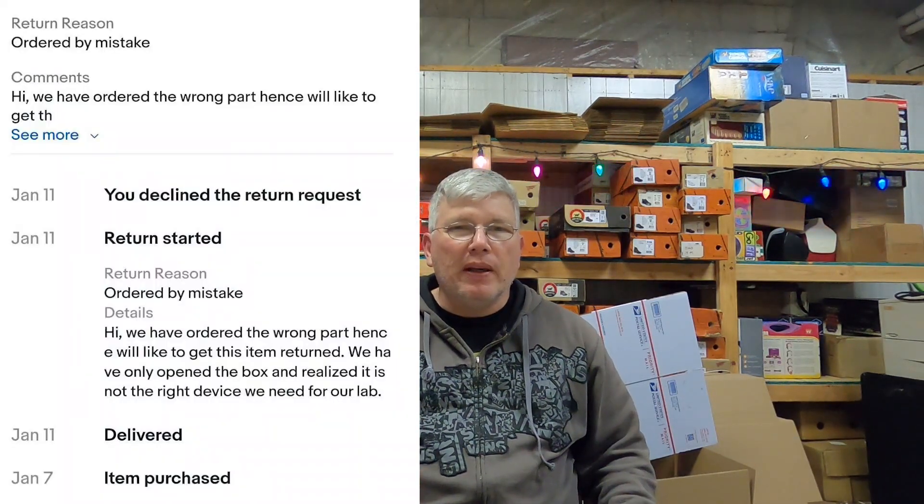We shipped it out immediately, everything was good. It arrives and the buyer immediately sends us a return request. It said they opened the item, looked at it, and decided it's not what they needed — not correct for their lab. They ordered the wrong one. We don't offer free returns. We aren't big enough yet to feel like we'd benefit from free returns. Maybe someday we'd allow returns with the buyer paying return shipping, but we're not going to pay it.